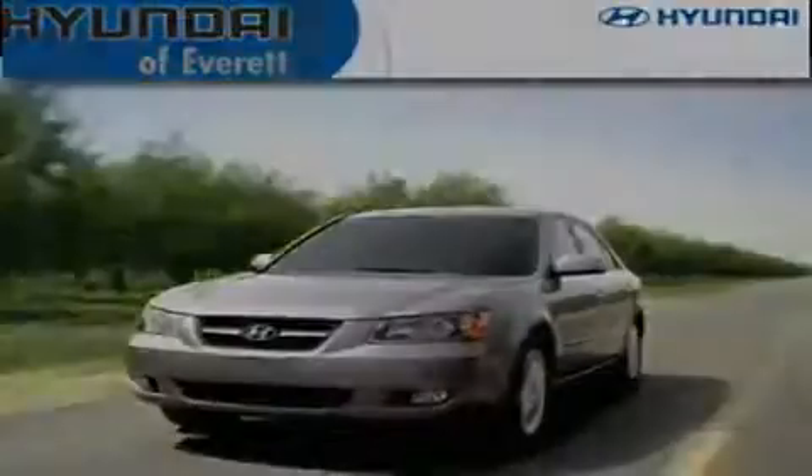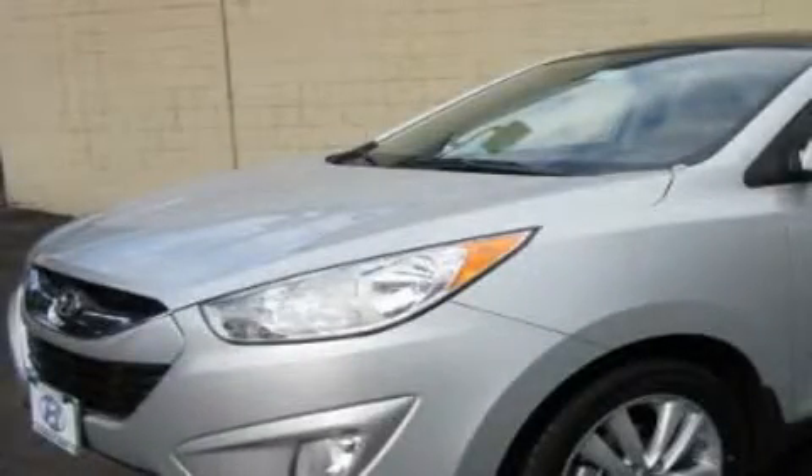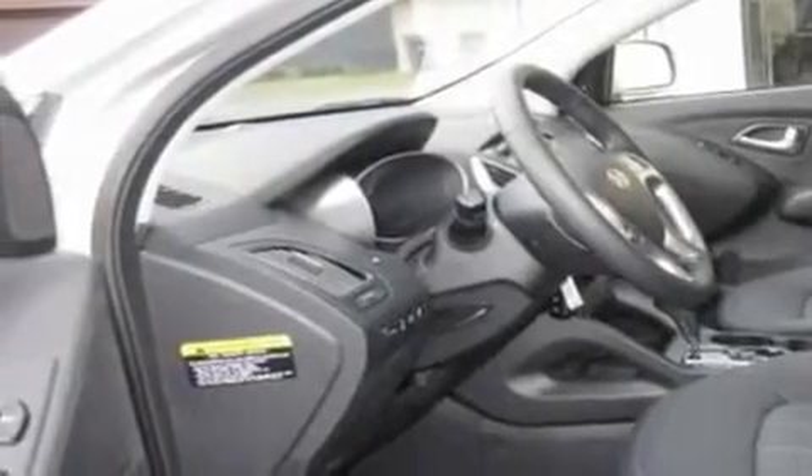Another fine vehicle offered by Hyundai of Everett. This is a brand new 2011 Hyundai Tucson, a great blend of utility, comfort, and style. It features a 2.4-liter four-cylinder engine, an automatic transmission, and four-wheel drive.